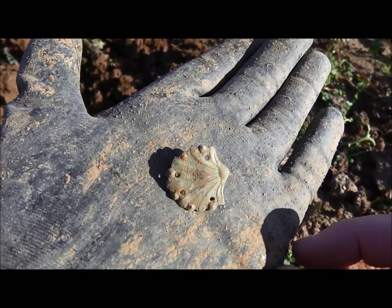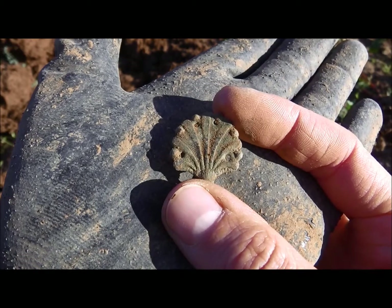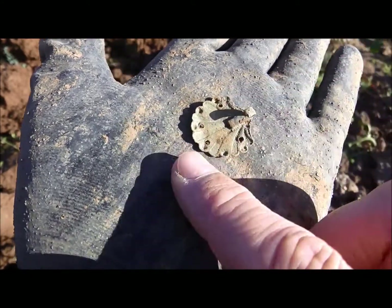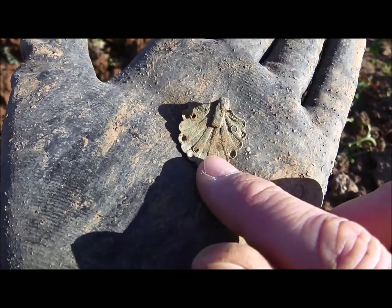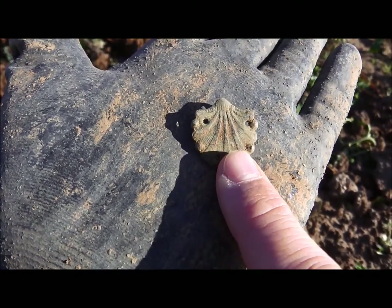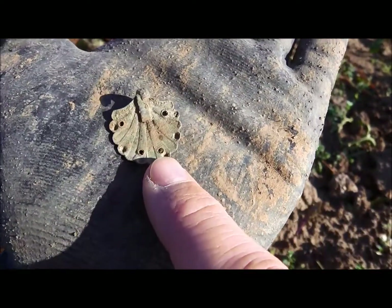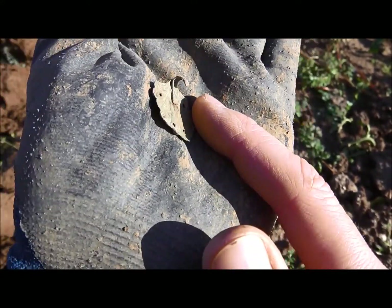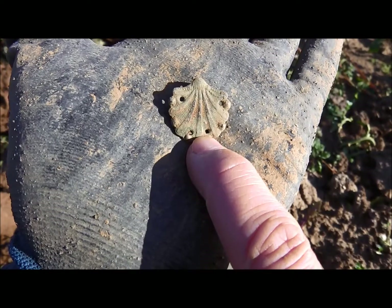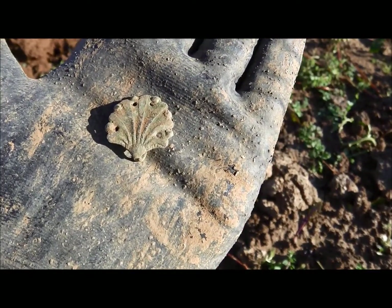Oh, very nice find here! See the holes here, and turn it around — you have something like a hook. I think this has to do with garments or clothing, maybe some kind of clothing mechanism. I'm not sure, but if you can prove me wrong, please do so. I like this object very much — look at it, beautiful.